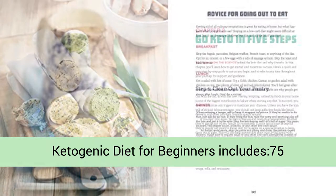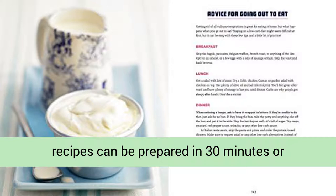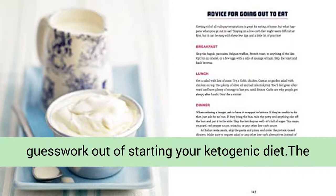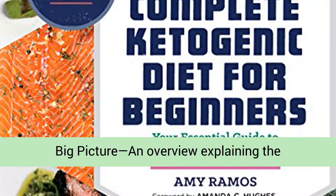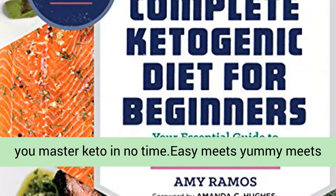The Complete Ketogenic Diet for Beginners includes 75 scrumptious recipes — from bacon artichoke omelets to pesto zucchini noodles. These easy-to-follow recipes can be prepared in 30 minutes or less. A 14-day meal plan with breakfast, lunch, dinner, and snack suggestions takes the guesswork out of starting your ketogenic diet. The big picture overview explains the fundamentals of the ketogenic diet, with handy charts illustrating nutritional information to help you master keto in no time.